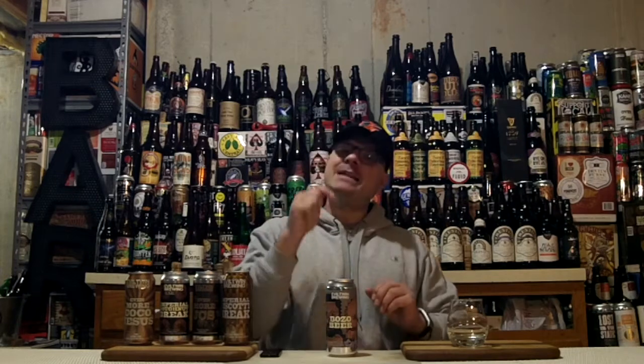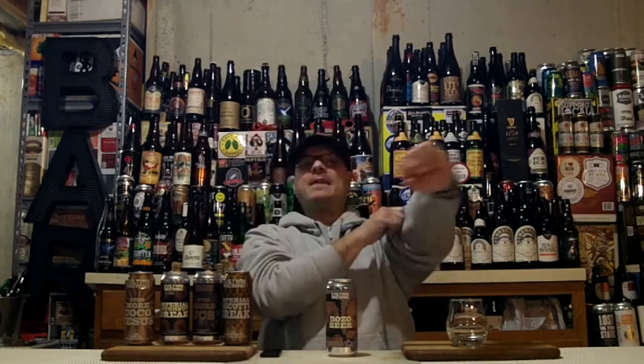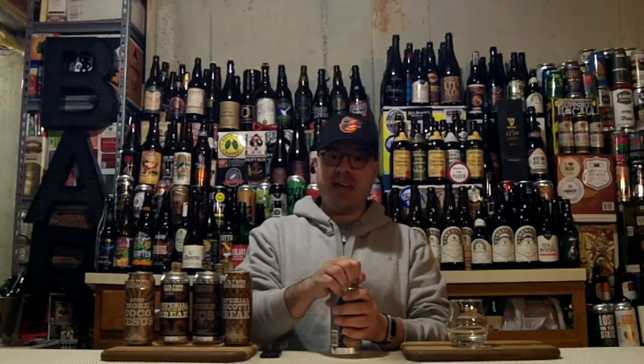So this sounds pretty freaking gigantic. At time of recording, I wanted to get this one fresh because of all those adjuncts — they can fade fast. This is nine days in the can. This is probably the freshest Evil Twin beer that I've ever had. So let's crack the top and dive in.